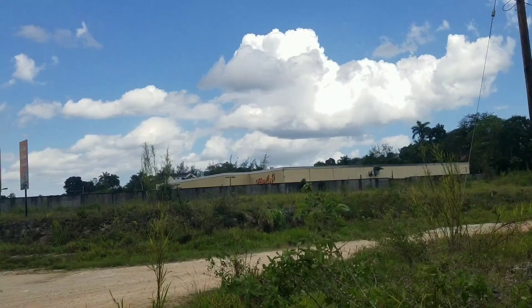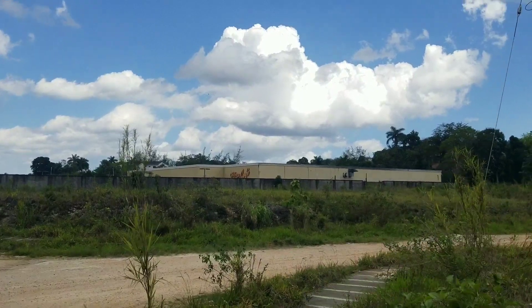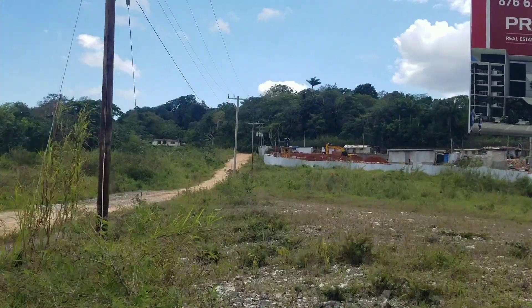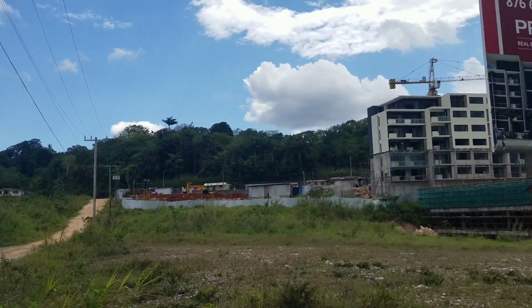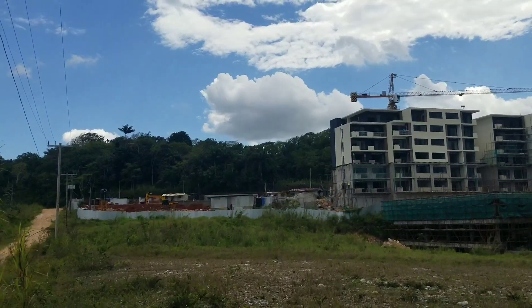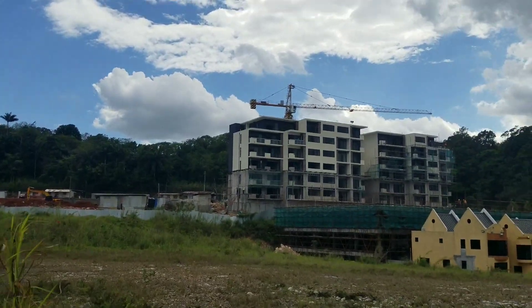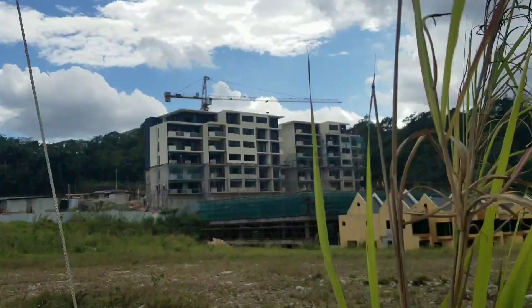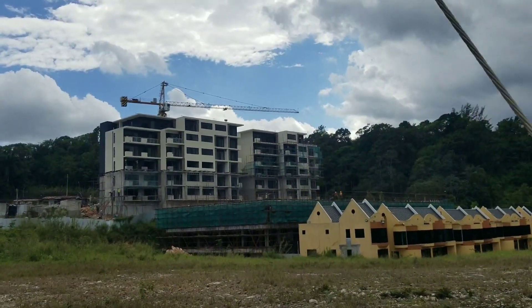Just to give you an idea of where we are, that building to the left is Megamart. And then the Vista is being built straight ahead. We are on Glenvale Avenue in Mandeville.